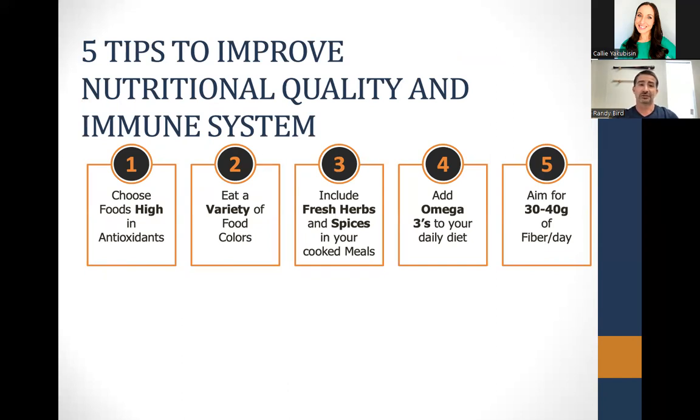Tips to improve your nutritional quality throughout the day and strengthen your immune system: First, eat foods high in antioxidants — nutrients found in a lot of plant-based foods that help your body respond to oxidative stress. The more exercise you do, the more oxygen you're breathing and stress you're putting on your muscles, and fruits and vegetables help your body fight against that. Second, get a variety of colors — the more variety, the more nutrients you get.